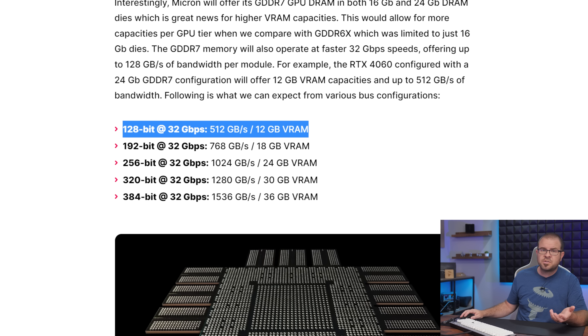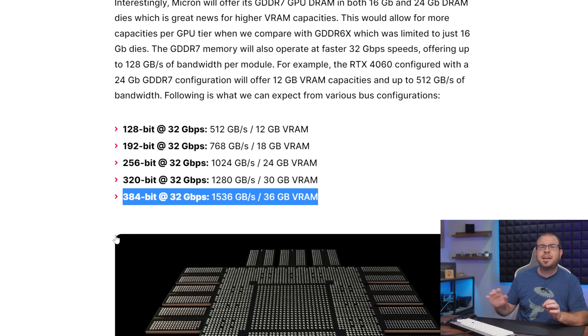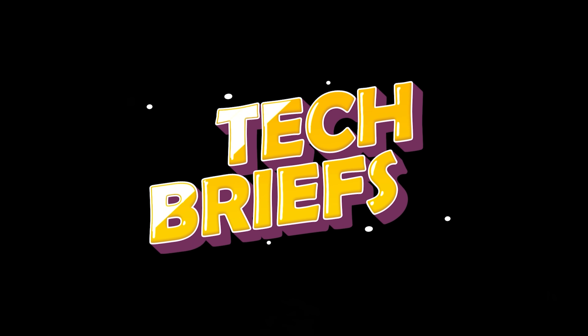Configurations range from 12 gigs on a 128-bit bus providing 512 gigabytes per second of bandwidth, all the way up to 36 gigs on a 384-bit bus with 1536 gigabytes per second. Or what the heck — 48 gigs on a 512-bit bus, just saying. And I think my editor might have just busted a nut. But don't bust that nut just yet — there's still the more rigorously paced Tech Briefs segment to get through. I'm sure you can hold out.